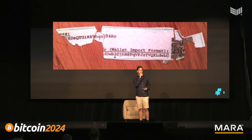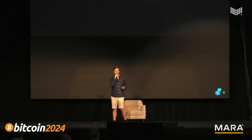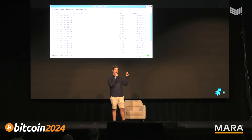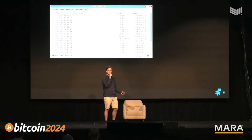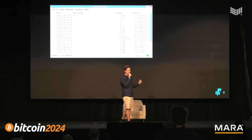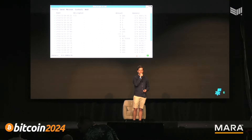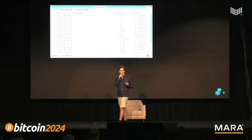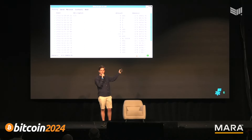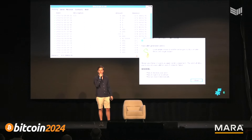In 2013, Bitcoin users began using hierarchical deterministic wallets. From one master private key you can derive a whole series of other private keys and addresses, so instead of using the same address every time, you had a full wallet with different addresses for different recipients, with much better privacy. Wallets like Electrum and Armory had this address derivation, a big improvement for self-custody. They also added seed phrase backups, which many of you use today.